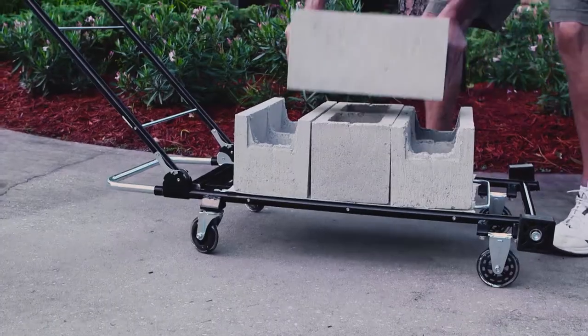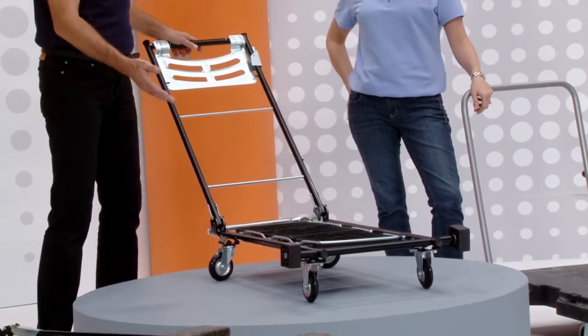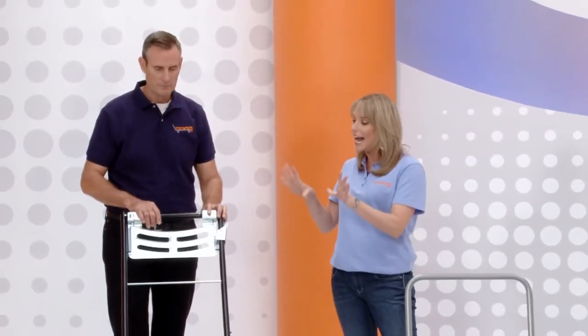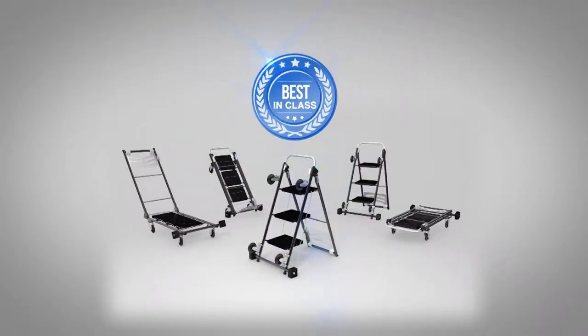You're going to load this up with bricks, dirt, mulch — anything big. When you go to the big box store, you can load it all in one movement: cases of water, soda, children's sports equipment. Drag it to the beach or the lake. I think I would use this one almost every day. And it's made out of steel — definitely the best in class for a trolley.